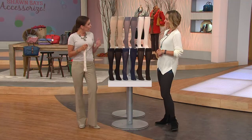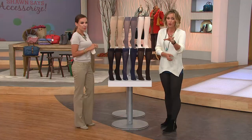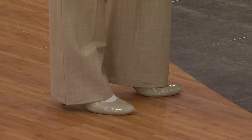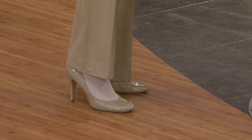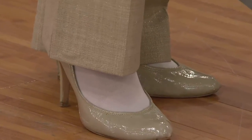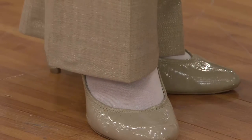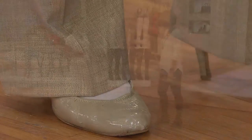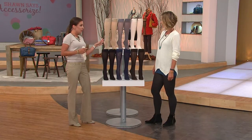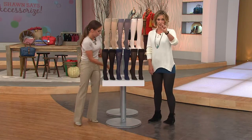Nothing feels better than wearing a brand new pair of trouser socks. They do feel good and they stay up — that's what's nice. Those old trouser socks fall and fall and fall, but these stay up with that band. And they're not compression, so they don't feel like you're being compressed. If you have patterned pants do the solid sock, and with a solid pant you can do the pattern sock to change it up. More than a hundred thousand pairs of these have been sold.